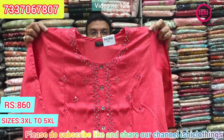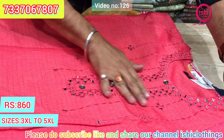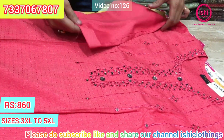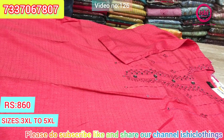Embroidery with nice mirror work. Lovely mirror work given on the yoke. $8.60 is the price range. Size available at 3XL, 4XL, and 5XL.